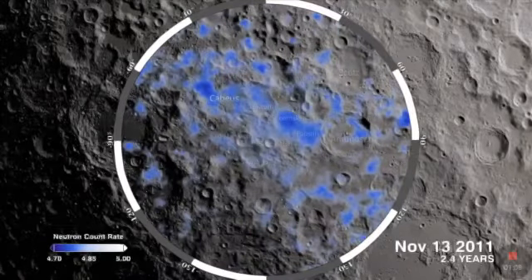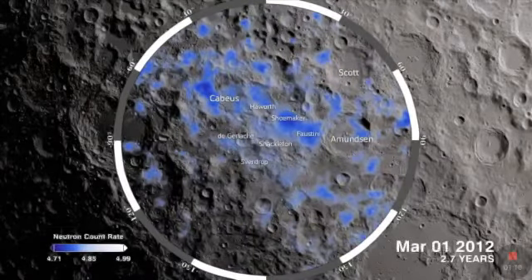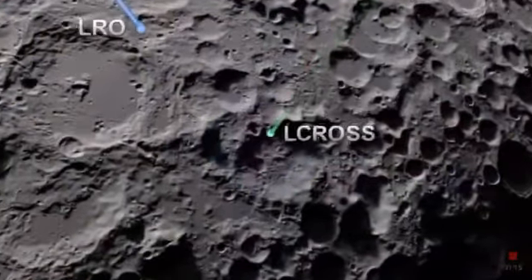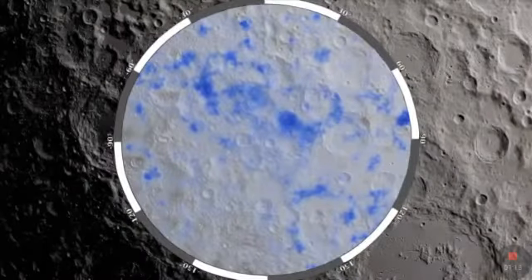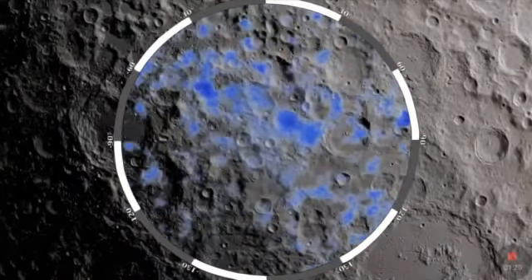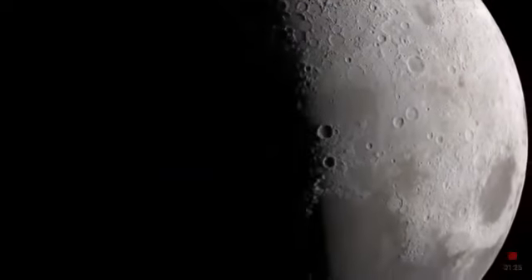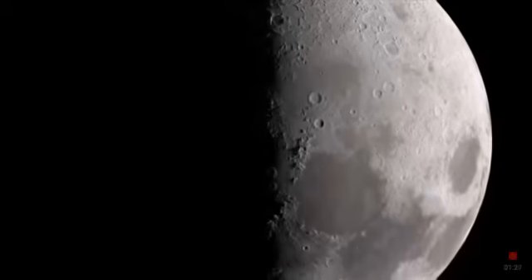While previous lunar missions observed indications of hydrogen at the moon's south pole, the LEND measurements for the first time pinpoint where hydrogen — and thus water — is likely to exist. By combining years of LEND data, scientists see accumulating evidence that there is water on the moon. As LRO continues to return data, our picture of the moon and its water will continue to get better in the years ahead.